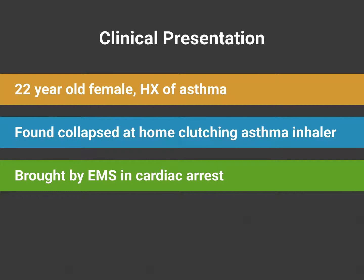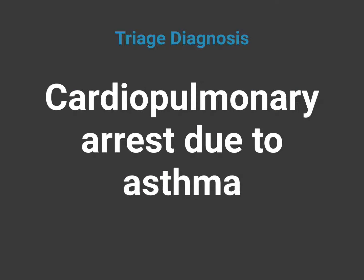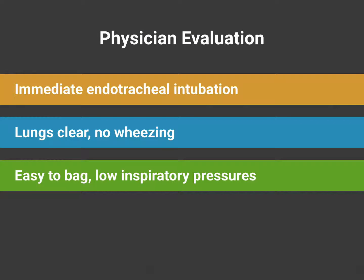Let's review our second case. This was a 22-year-old female with a history of asthma. She was found collapsed at home clutching her asthma inhaler. On EMS arrival, she was found to have agonal respirations, and on arrival in the emergency department she was in cardiac arrest. Our initial triage diagnosis was cardiopulmonary arrest due to asthma. She had immediate endotracheal intubation. On physical exam, her lungs were clear with no wheezing and good air entry. She was easy to bag with low inspiratory pressures, which led us to question the diagnosis of cardiac arrest due to asthma.